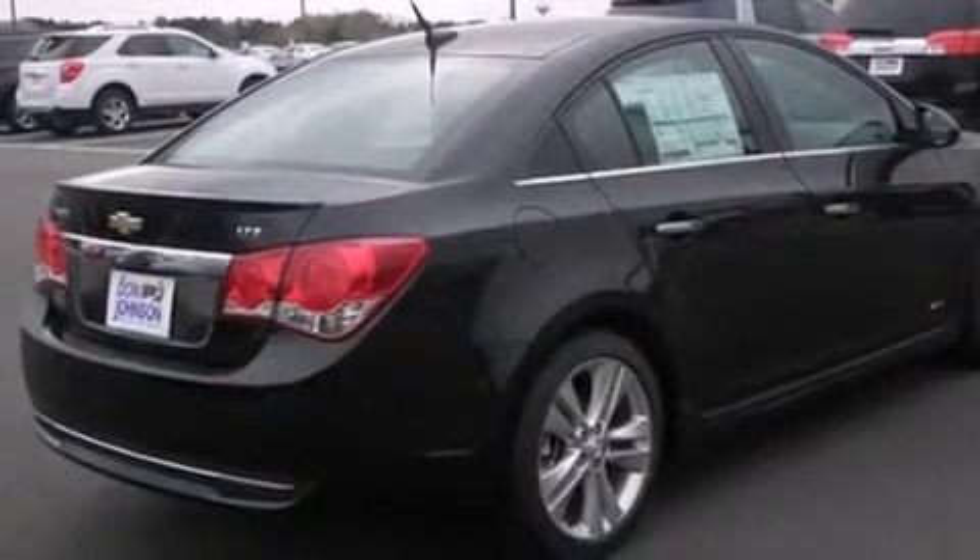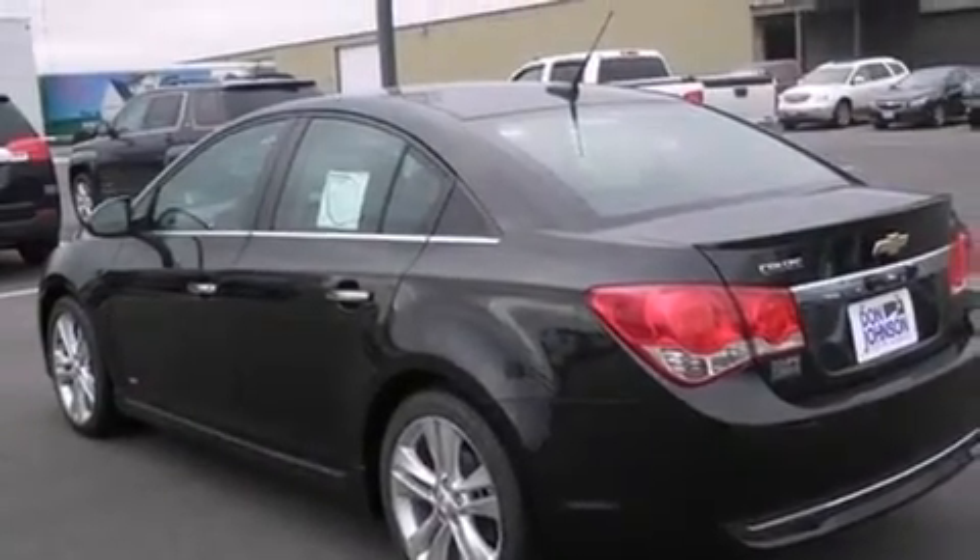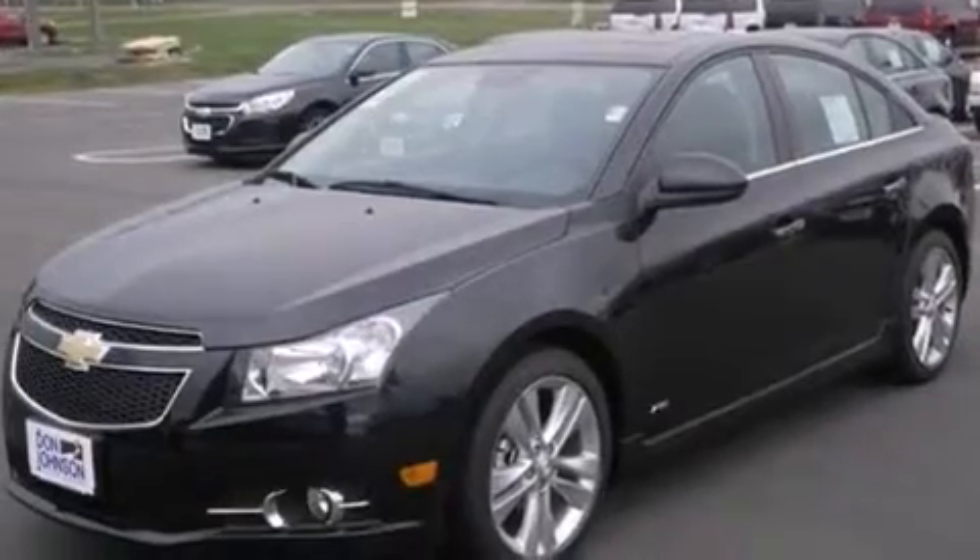Air conditioning with automatic climate control, cruise control, full power accessories, and front fog lights. The heated seats can warm you up in seconds, keeping you and your passengers comfortable the whole trip.